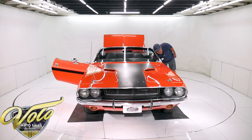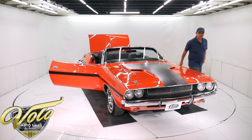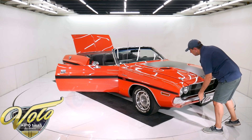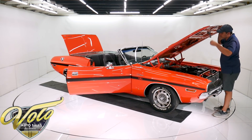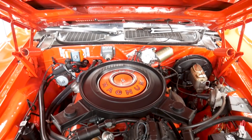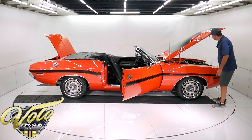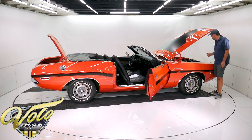Another option it has is an inside hood release — normally they opened out here in 1970. It's a VIN number matching 383 Magnum. It looks to be all stock — the manifolds, valve covers, air cleaner. It's all nice and clean. The motor is painted fresh. Air cleaner's restored. Factory air, power steering, power brakes, cruise control.